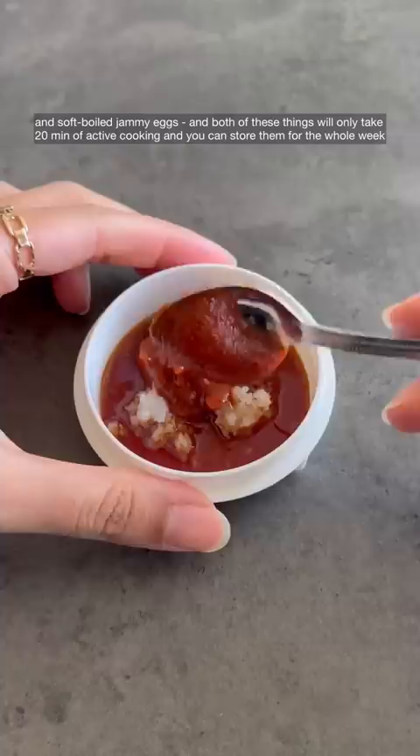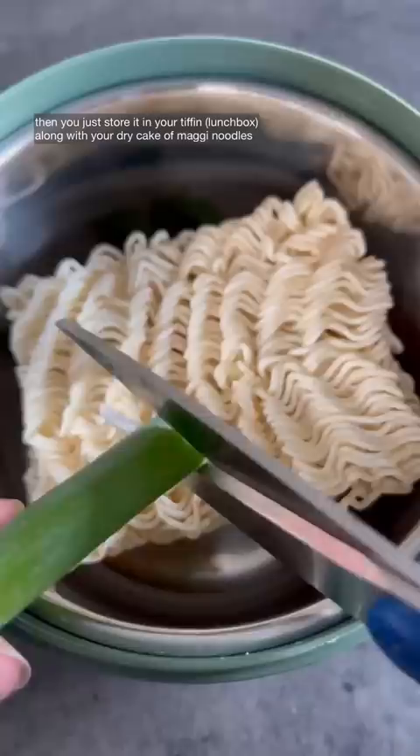For the Maggie, I like to add some additional sauces besides the seasoning packet, like soy sauce, ketchup, and sambal. Then you just store it in your tiffin along with a dry cake of Maggie noodles. When you take it to work or school, all you need to do is add hot water to the Maggie and cover to let it cook for five minutes. And you can also use instant ramen instead, but I wanted to show Maggie because...